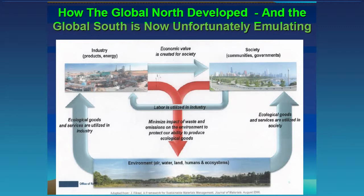This diagram shows the environment — basically the air, the atmosphere, the hydrosphere, the lithosphere, and all the humans and ecosystems that comprise planet Earth. Industry draws ecological goods and services to make economic value for society. Society — our communities, government, all of us — utilizes those ecological goods and services, and industry draws labor from society. But in the process, we dump a lot of waste back into the environment, a big red arrow that is polluting and degrading the environment.